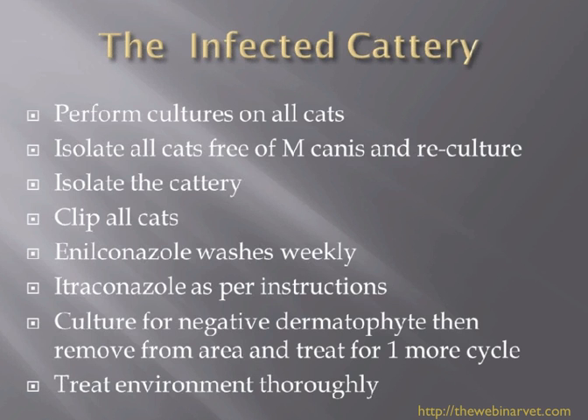Consider using enilconazole washes, or perhaps Malaseb — Malaseb has also been used in those situations. Use itraconazole on all the animals as per the instructions: one week on, one week off, one week on, one week off, one week on, one week off. At around the four to six week period, do a fungal culture of all the cats. If you have negative dermatophyte results, remove them from the infected area and continue treating for probably another couple of cycles — a fourth cycle is not a problem.